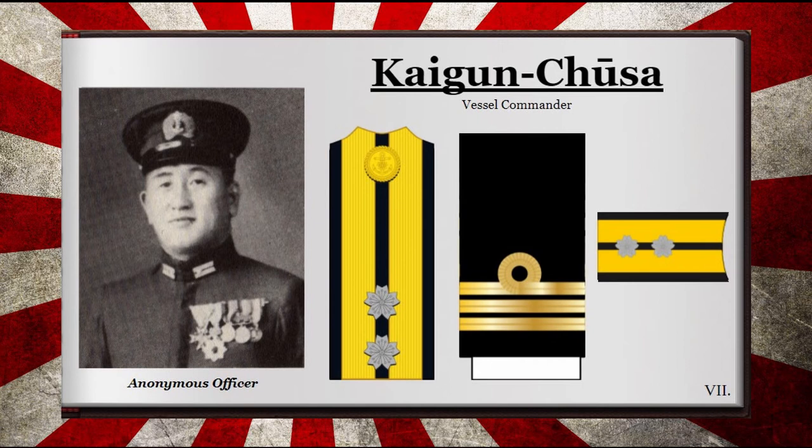The rank of Commander, or Kaigun Chusa in Japanese, was the middle rank of the Imperial Japanese Navy Senior Line Officers. Its role was varied and could command anything from a vessel to a specific department, or even act as an aide to a higher officer. It could be recognized by two floral crests over a double gold and black striped shoulder board, meanwhile the sleeve held three golden bars.